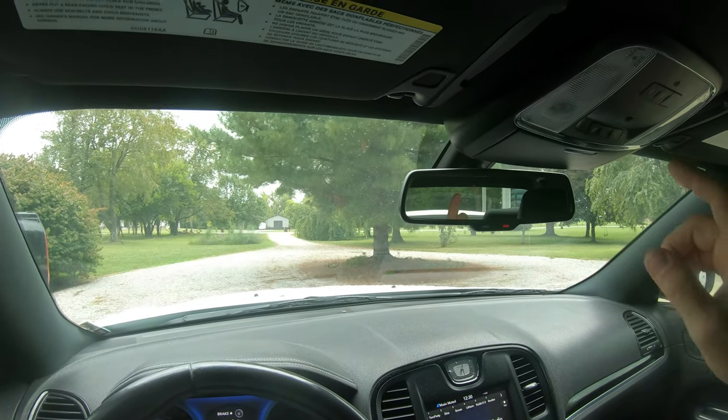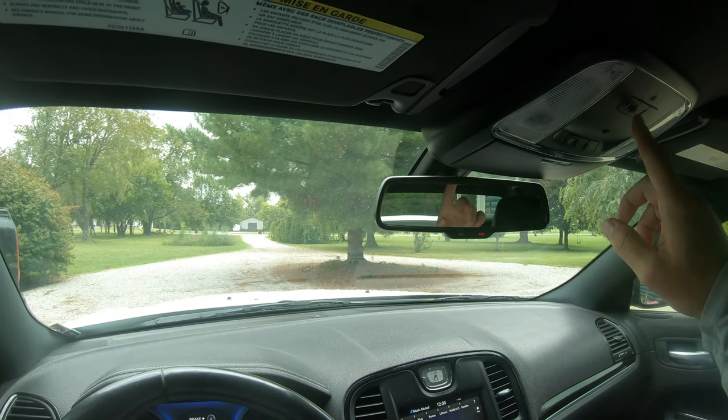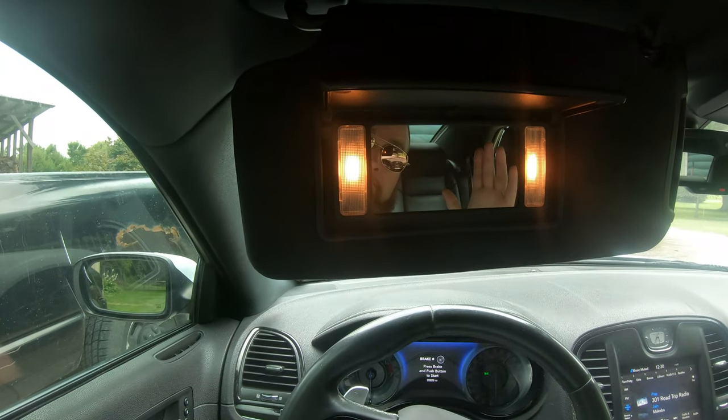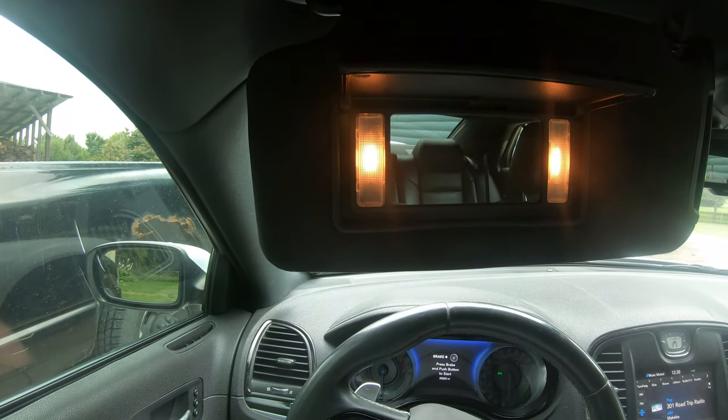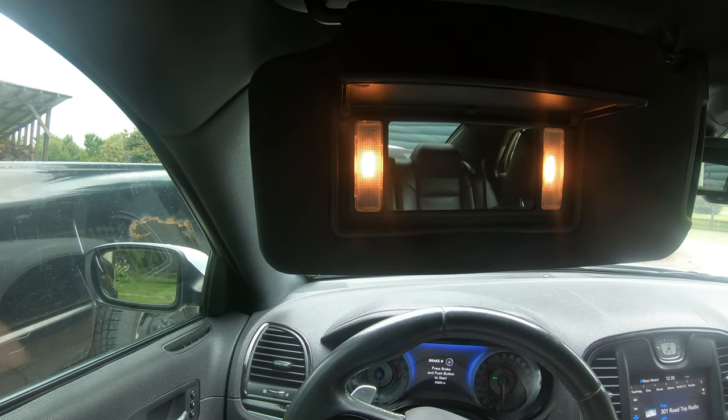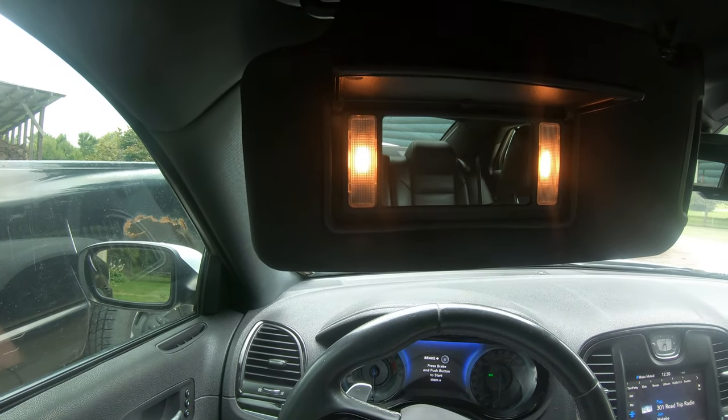Other things to note: this vehicle has a HomeLink garage door opener, and the driver's sun visor has a nice mirror and lighting — mainly useful for checking your teeth.